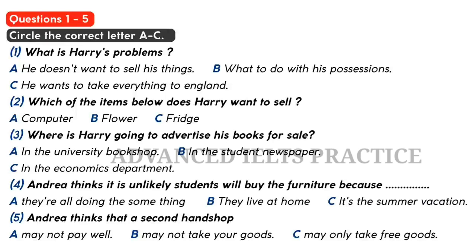What about the furniture? You could try doing the same thing, but usually students are away all summer, so they don't want to buy furniture now. Another place to try might be a second-hand shop. Someone from the shop will usually come around and give you a free quote, and then you can decide. But you don't usually get much money for that sort of stuff.